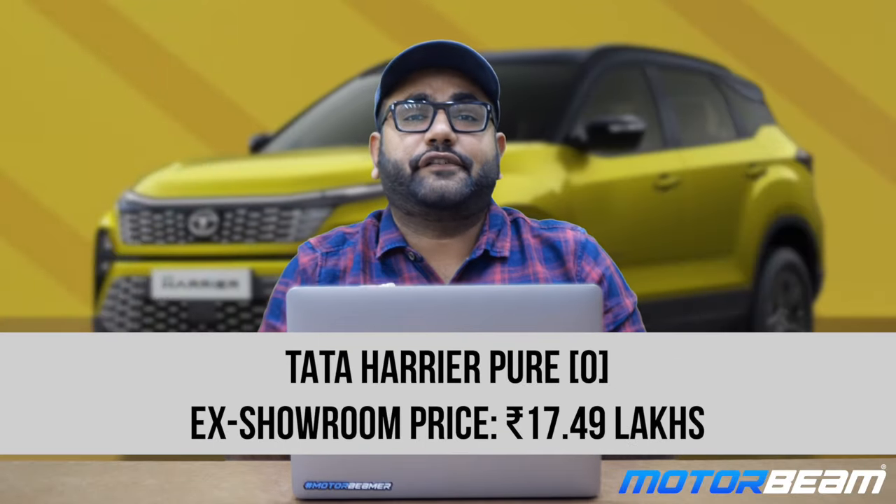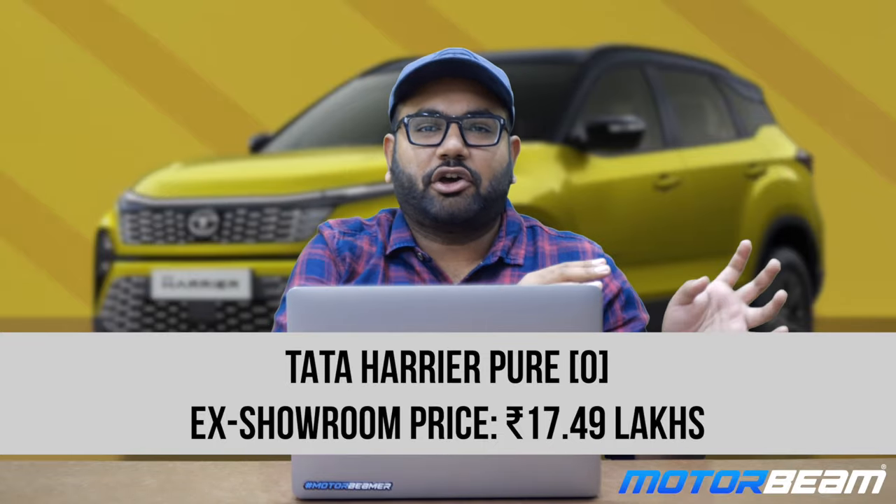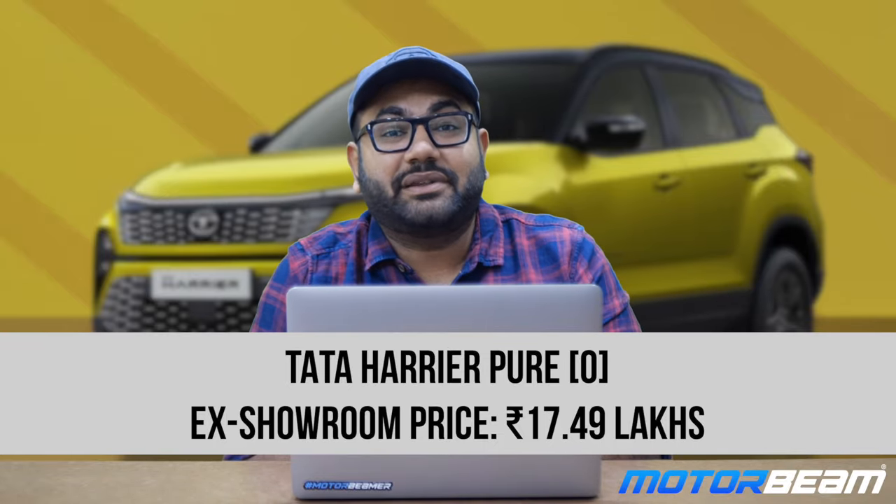The Tata Harrier Pure O variant is priced Rs. 50,000 more than the regular Pure variant, at Rs. 17.49 lakh ex-showroom.